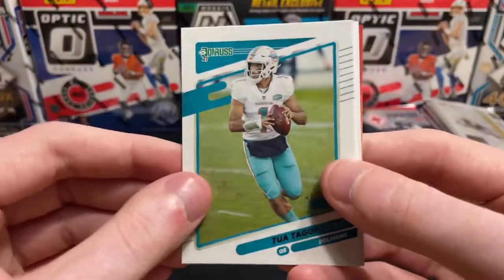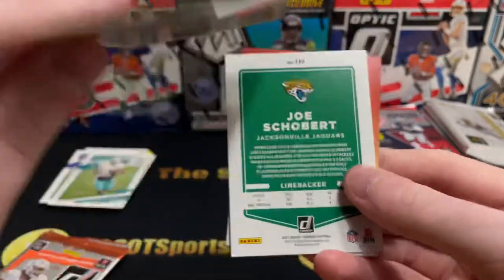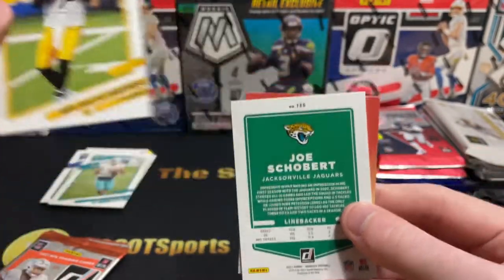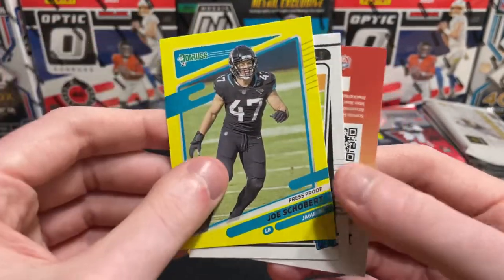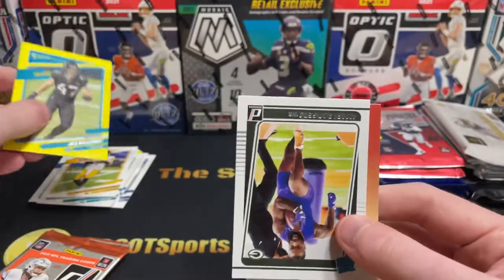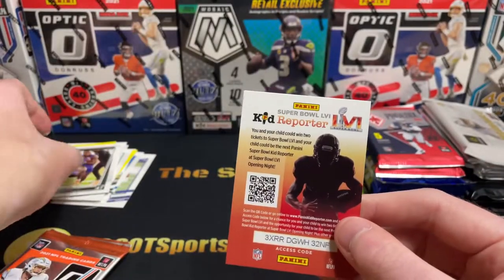Saquon Barkley. There should be a variation of Big Ben — there it is, that was weird that they were backwards. Yellow Joe Schubert. Amari Rogers, the rated rookie there. That wraps up pack one.